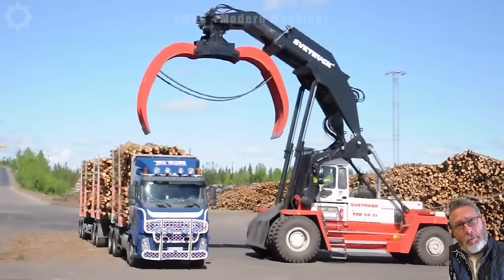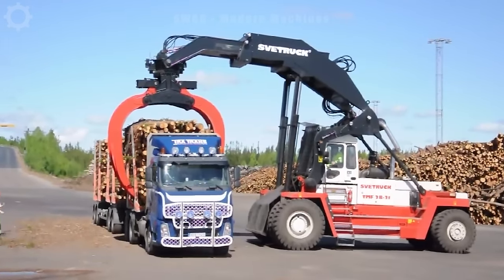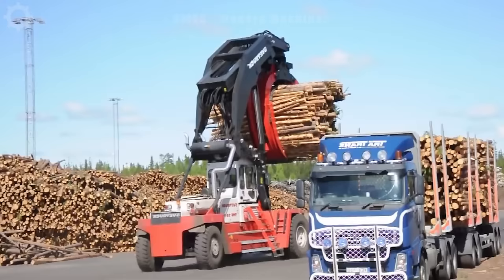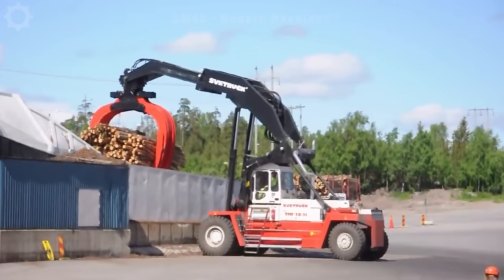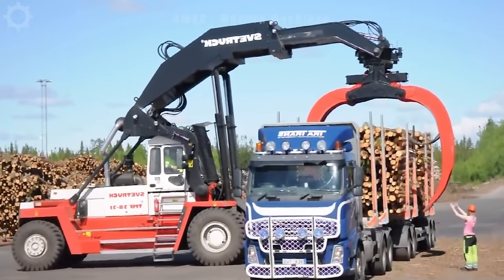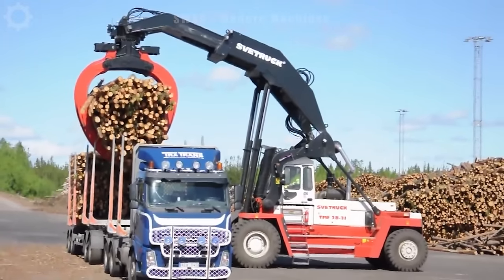The SveTruck TMF2821 unloader is a popular type of lifting equipment, often used in warehouses, seaports and storage areas where daily moving and unloading of goods is required. This machine is capable of lifting goods up to 28 tons. The maximum lifting height the machine can achieve is 21 feet, providing quick lifting and moving capabilities, increasing efficiency during cargo management.